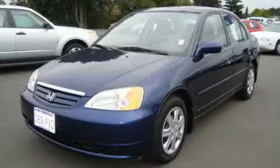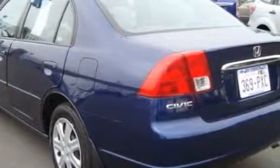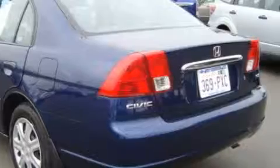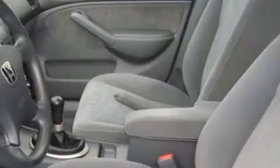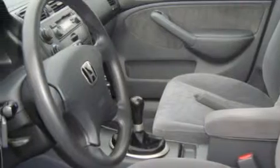This is a 2003 Honda Civic, proving small cars can feel big. The most desirable features on board this Honda include power windows, cruise control, a CD player, an anti-lock braking system, and this vehicle has just over 100,000 miles.